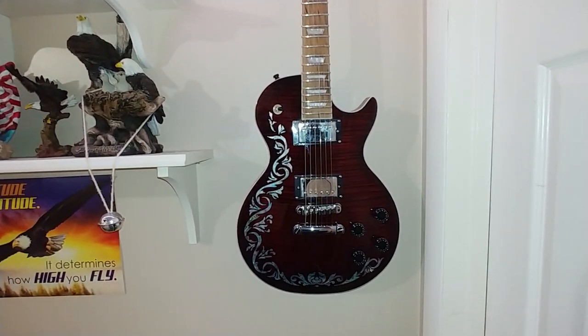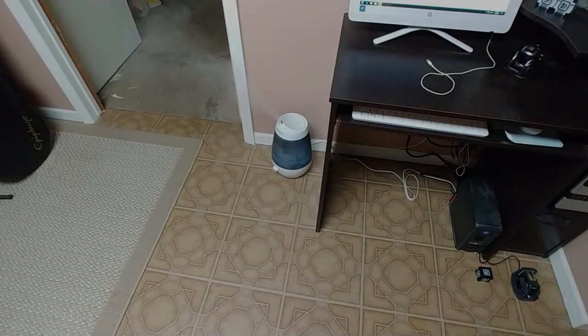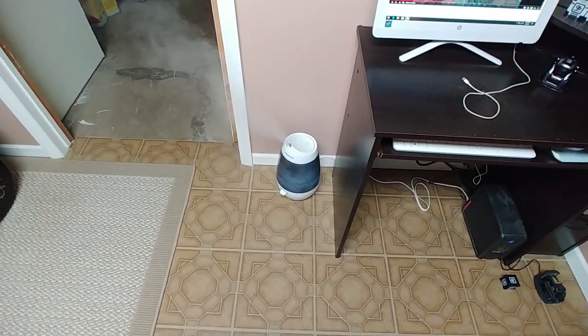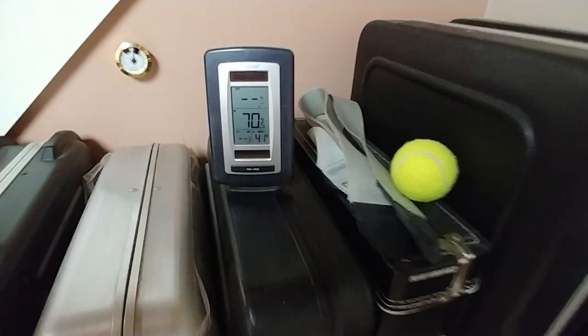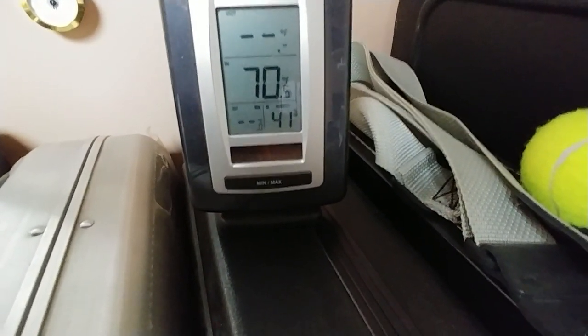Let's go on to what I have in the cases now. I've got to have my humidifier going down here because in the winter time it's kind of dry. I like to keep it at about 43-45 for humidity. Right now it's at 41, 70 degrees.